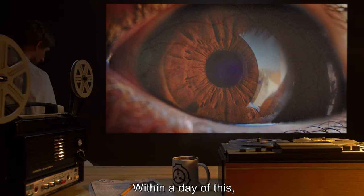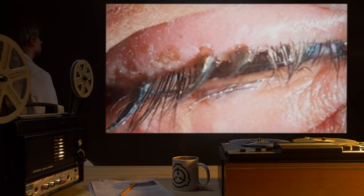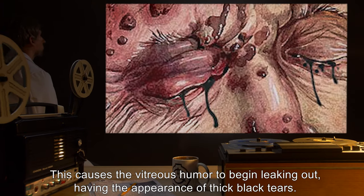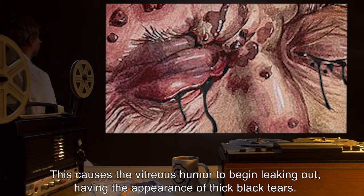Within a day of this, small ulcerations appear in the corners of the eyes. This causes the vitreous humor to begin leaking out, having the appearance of thick, black tears.